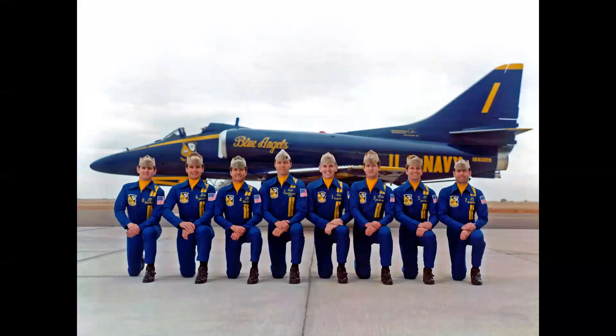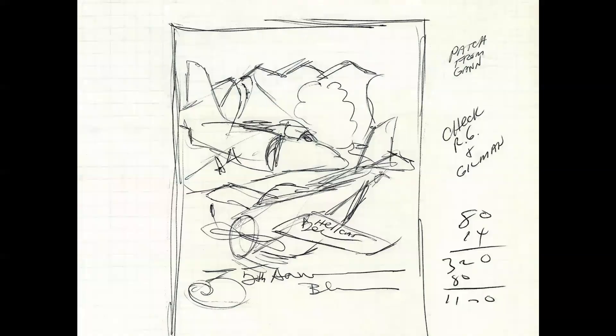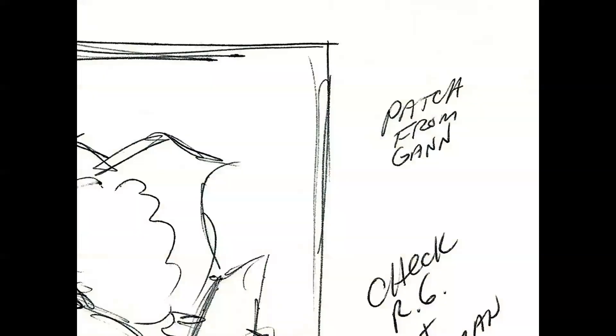This is the 1981 team photo taken at El Centro, California, the winter training base. 1981 was the 35th anniversary year of the team. On the assignment rough there's a note referencing Harry Gann — a dear friend, the company historian, a world-class aviation photographer, and the team representative for the Blue Angels to McDonnell Douglas.